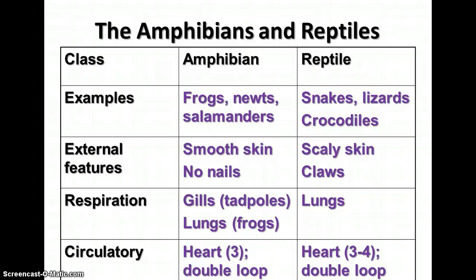Reptiles — including snakes, lizards, crocodiles, and others — have scaly skin and claws on their digits. They use lungs for respiration. They have a three-chambered or four-chambered heart depending on the group, and they also have a double-loop circulatory system. We'll discuss the significance of this next week.